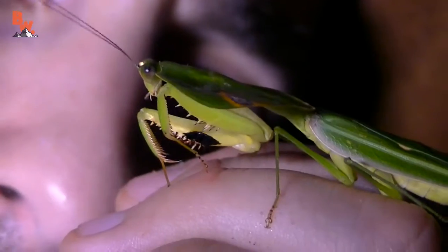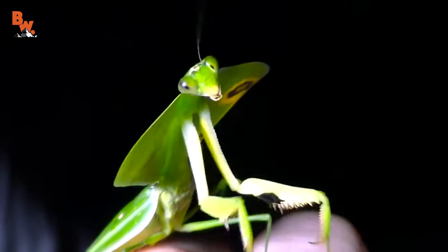Well, how awesome was that? You guys have been wanting to see a praying mantis for quite some time, and finally I come across one here in the rainforests of Costa Rica. I'm Coyote Peterson. Be brave. Stay wild. We'll see you on the next adventure.